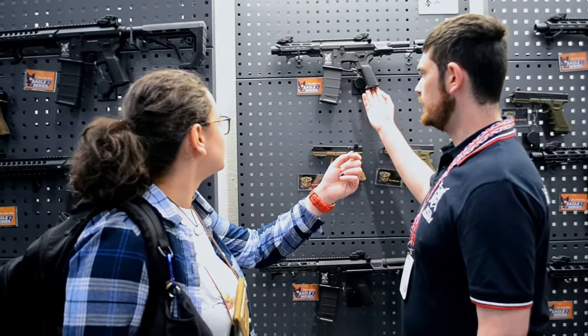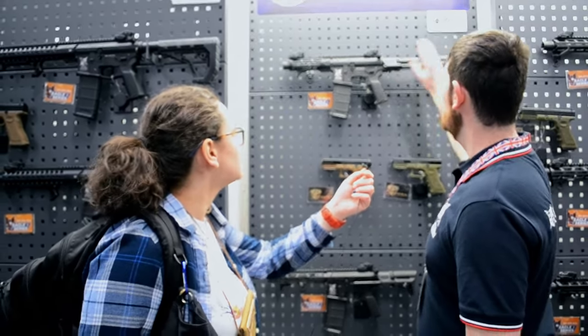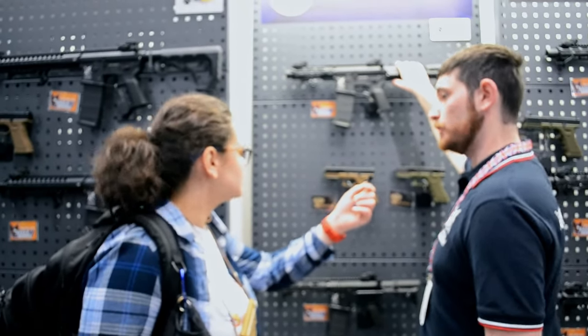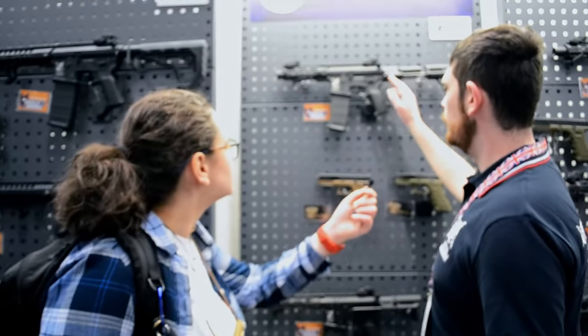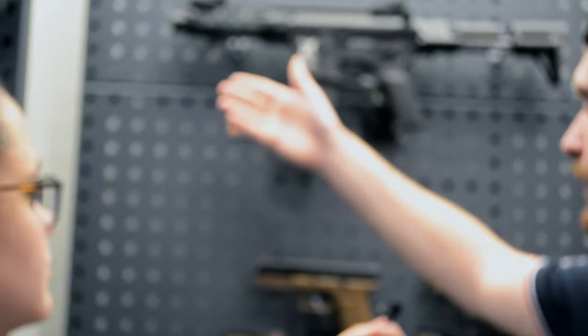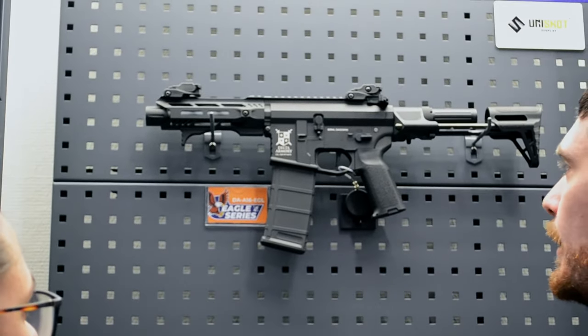We're bringing out the CQB models this year. All of them come with the PDW style stock that's collapsible, with battery space in the back, and they're all wired to Deans or T-plugs. The PDWs also come with a 7-inch barrel and a 7-inch rail. They have your standard threads so you can put tracer units, flashlights, and silencers on them.